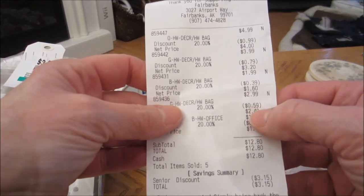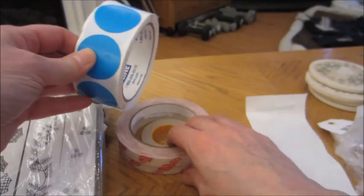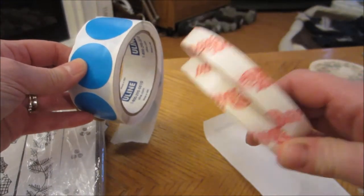$2.99 — that took 59 cents off, so it was $2.40. So it was worth it for those.